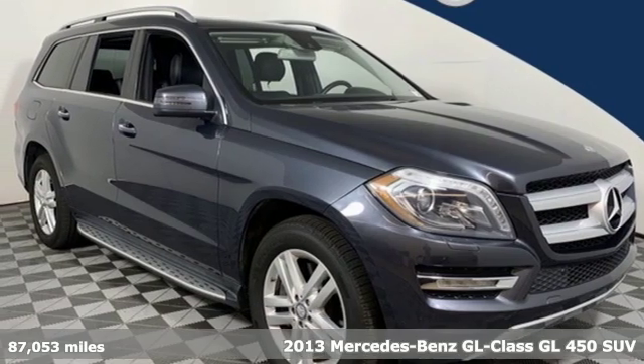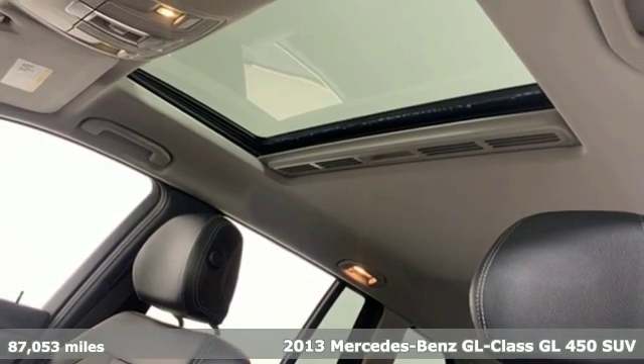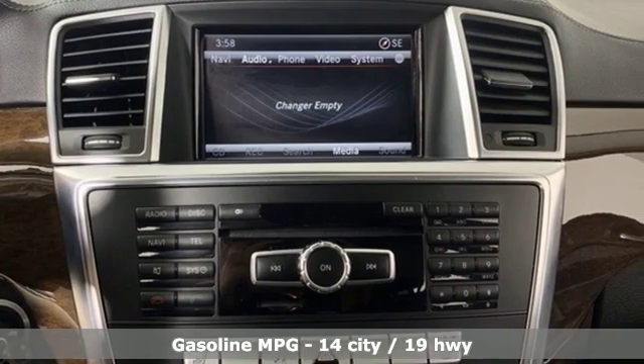Here's a 2013 Mercedes-Benz GL-Class. This SUV's a treat for all your senses and a treat for your sense of adventure. It provides a fulfilling driving experience no matter the destination.